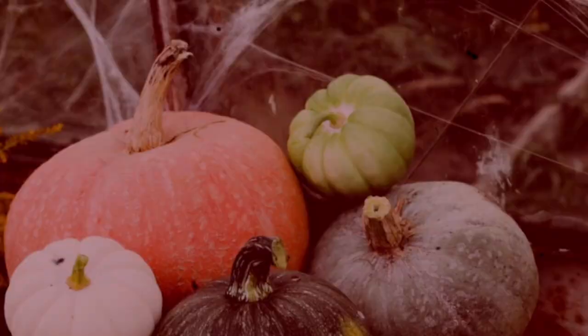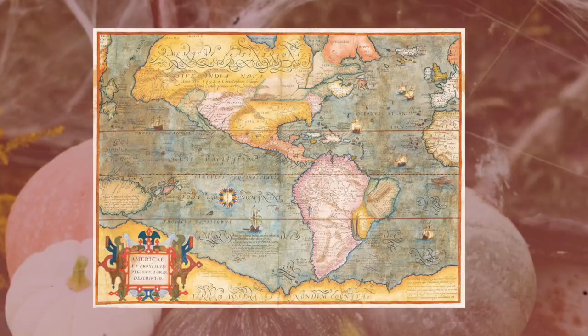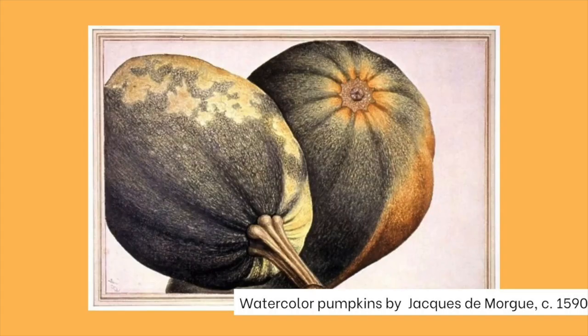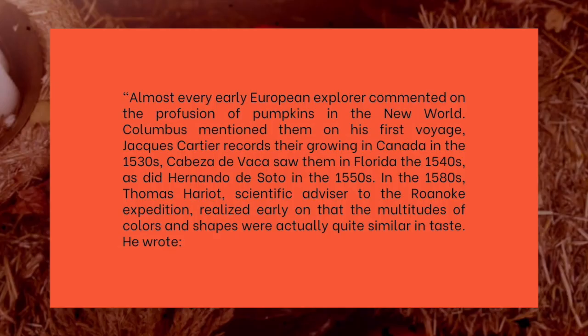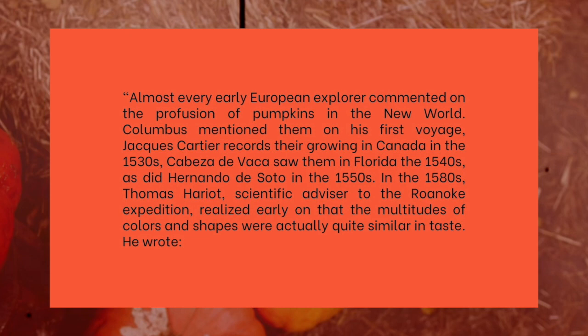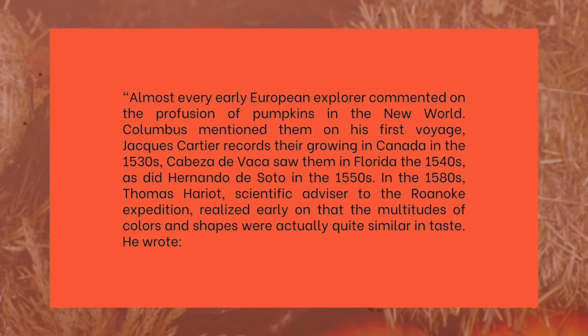Did you know pumpkins are indigenous to North America? According to the Wampanoag Language Reclamation Project, the modern word pumpkin comes from the Wampanoag word pompecan, which means 'grows forth round.' European explorers first encountered the pumpkin in North America in the 1500s and they quickly became obsessed. Columbus mentioned them on his first voyage, Jacques Cartier records their growing in Canada in the 1530s, and Cabeza de Vaca saw them in Florida in the 1540s.